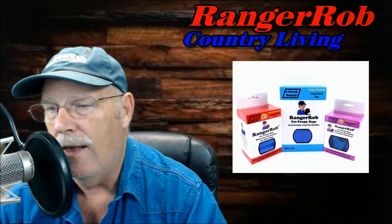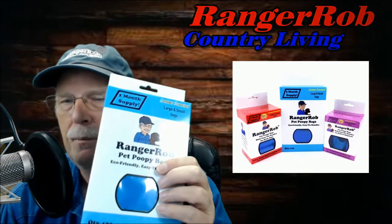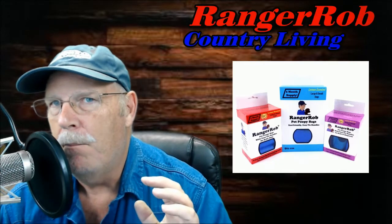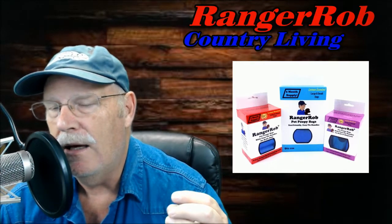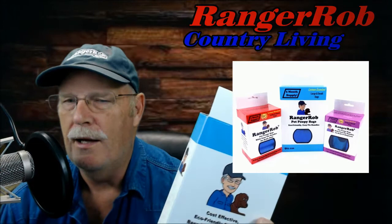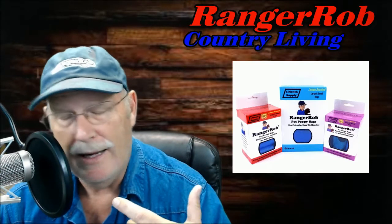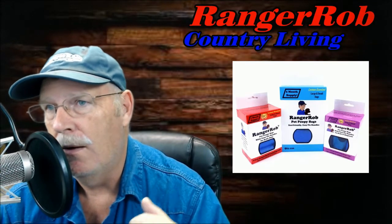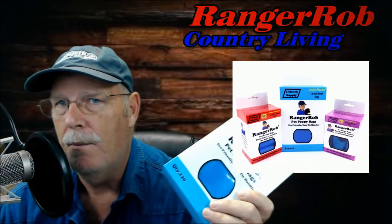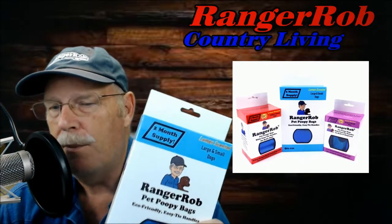We actually rejected the first company we found on Alibaba. They used oil drops for the lemon scent, which made the bags stick together and caused the ink to run. When you opened the bags it would just knock you over with lemon. They just didn't get it. I lost about three hundred dollars on that first development. Then I found another company through Alibaba that said they could do it better.